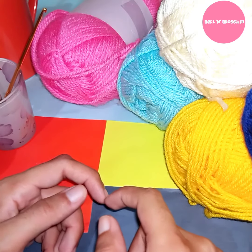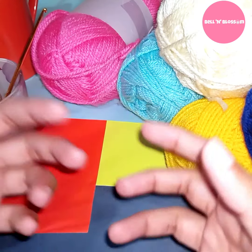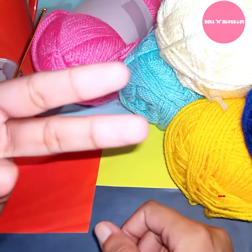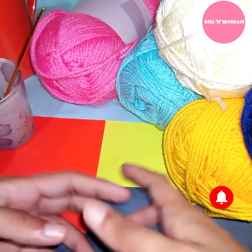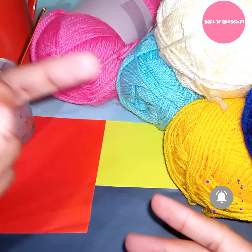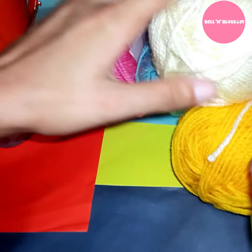In this first video of our crochet learning series, we will learn what we need to get started with crochet. There are two important things you need to learn crochet. I can say that these two things give crochet its true meaning. First, you need yarn.